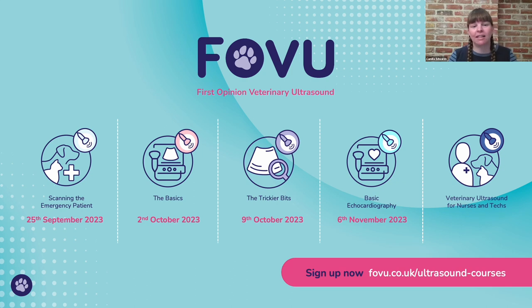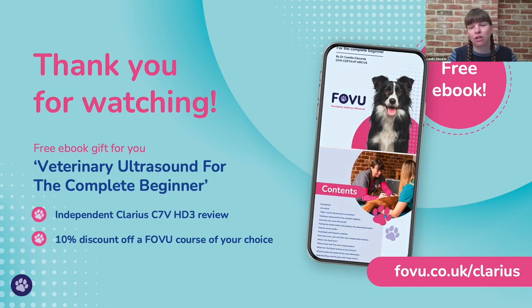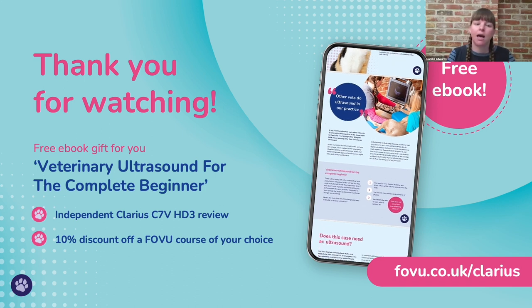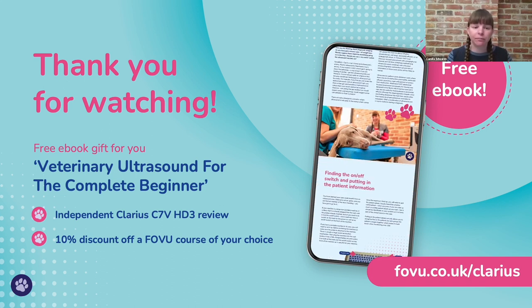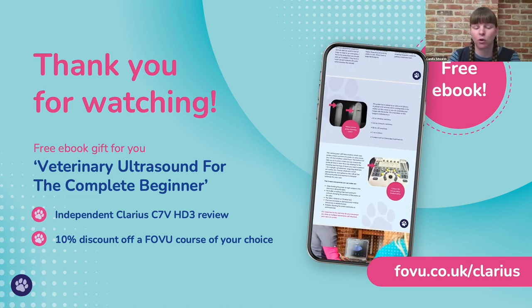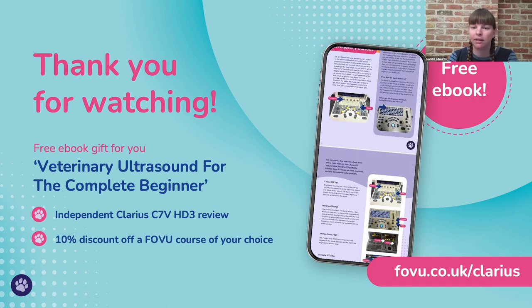If you've enjoyed looking at the cases, I have various courses coming up in the autumn — all four weeks long and online: scanning the emergency patient, the basics, the trickier bits, and basic echocardiography. There's also a six-week course for nurses and techs. You can find those courses at fovu.co.uk/ultrasound-courses. I also have a free ebook, 'Veterinary Ultrasound for the Complete Beginner,' at fovu.co.uk/Clarius, along with an independent Clarius C7V HD3 review and a 10% discount code for any FOVU course of your choice.